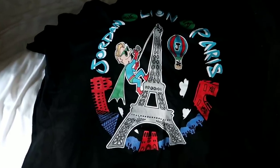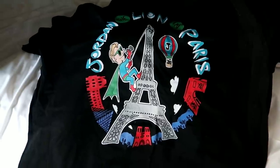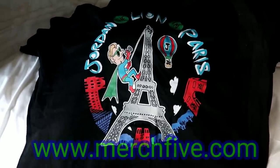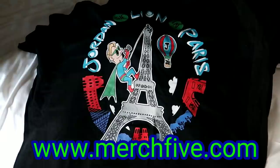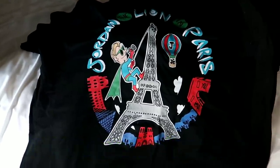Look at that handsome guy on that shirt — that's me! That's me in Paris! Go to Merch5.com. This is a limited edition shirt just while I'm in Paris, so they have a countdown clock. If you want it, go get it — Merch5.com.